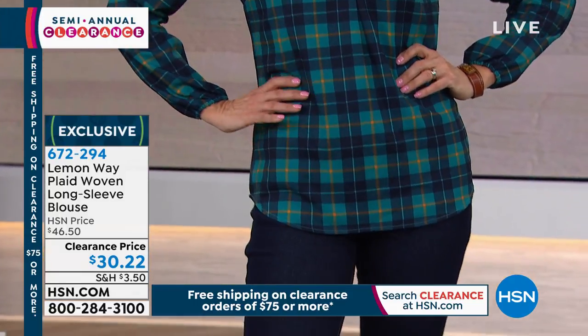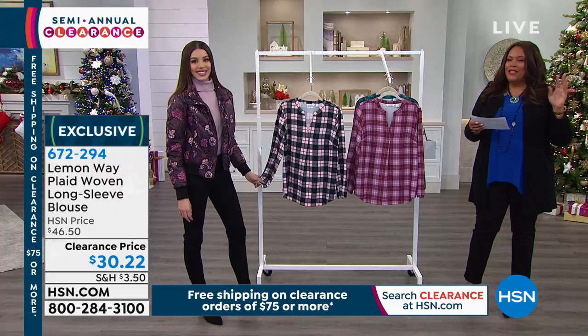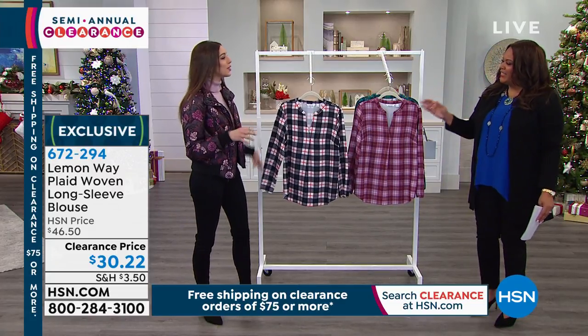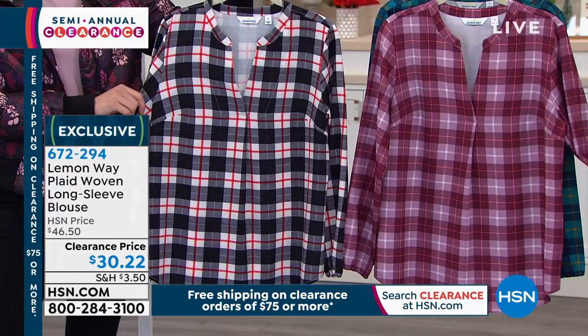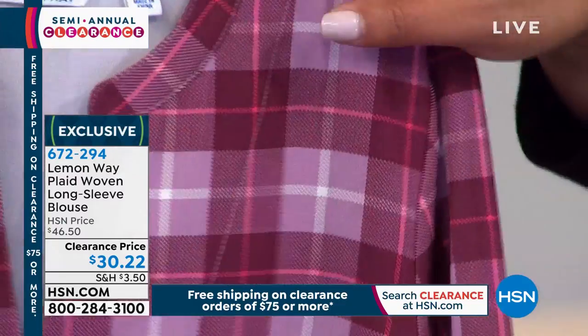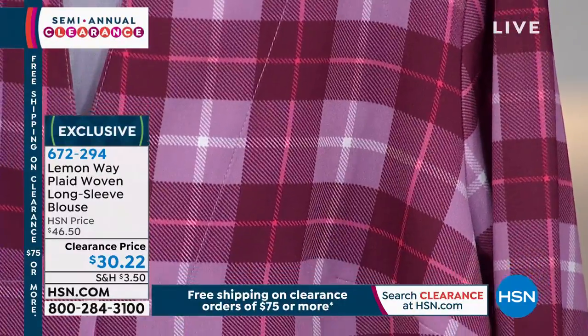I'm just mad about plaid — I don't know about you. I think I bought a couple of plaid shirts this season because plaid never goes out. It always makes you feel good. It's super cute for all ages, and this one is very different — it's a little sleeker. I never thought I would say that about a plaid shirt, but it's sleeker and more slimming.